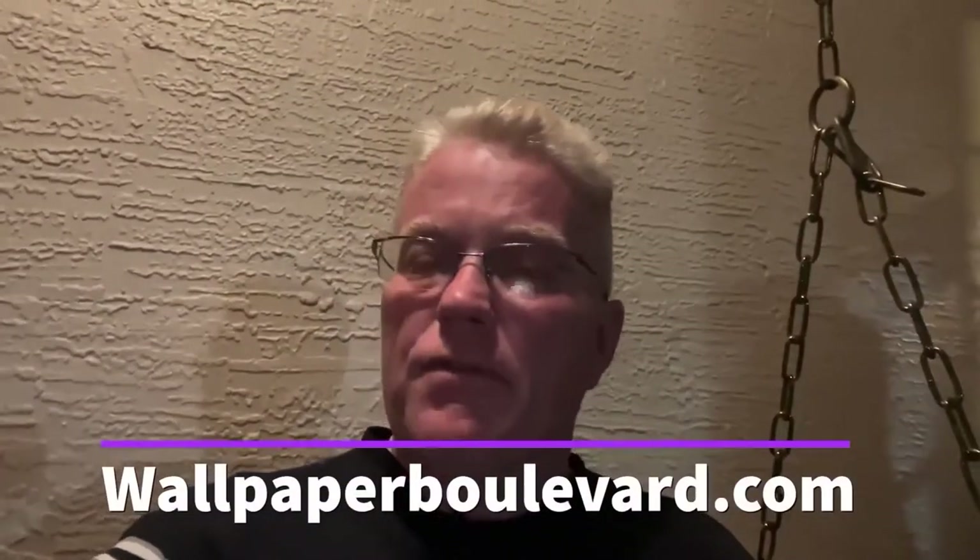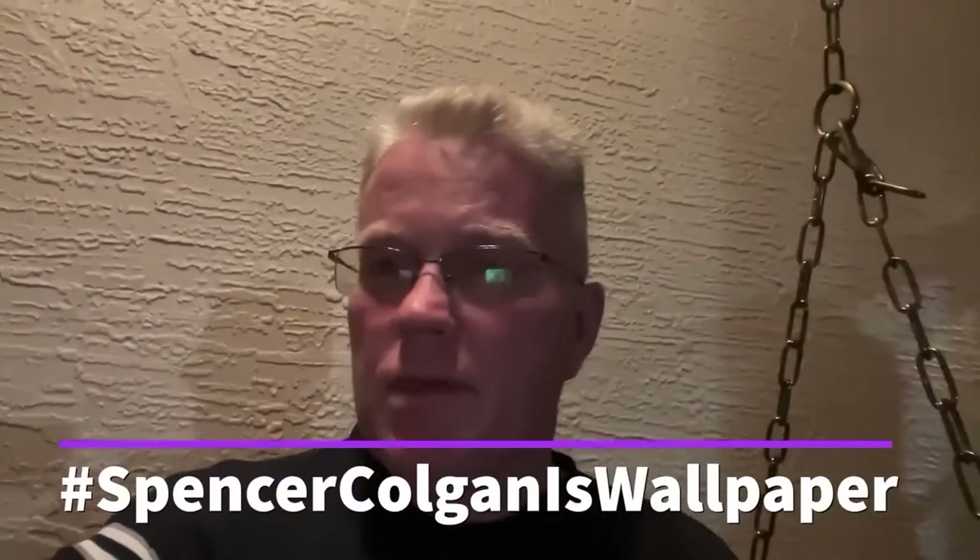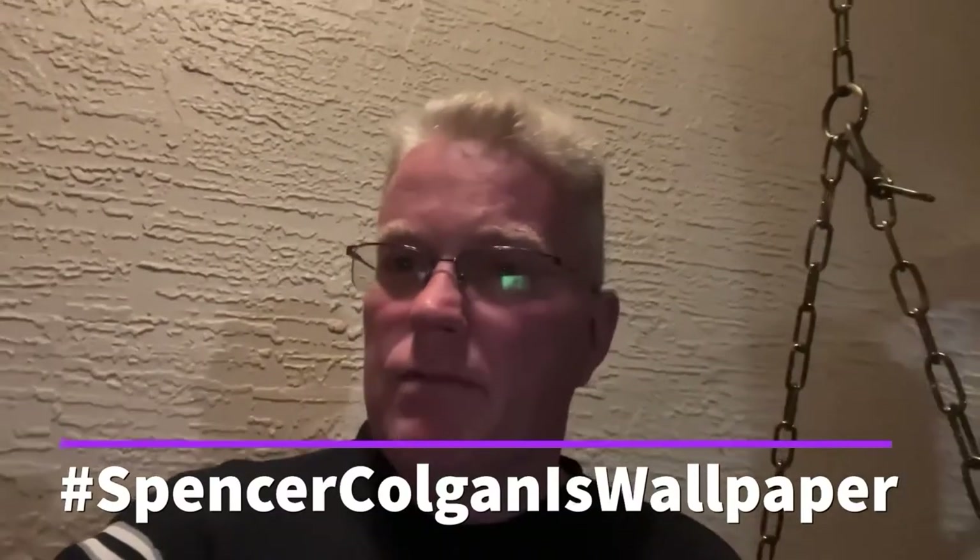For more information visit www.WallpaperBoulevard.com. They have a wide selection of wallpaper. Check it out. Tell them I said hello.